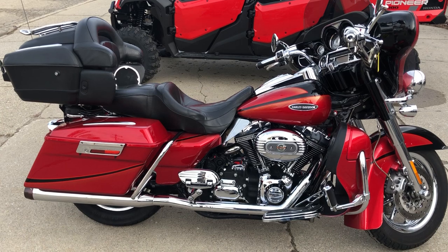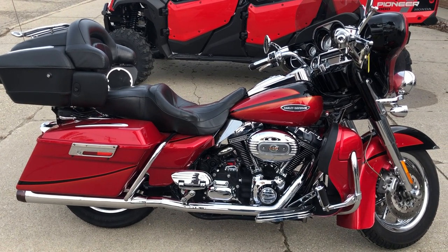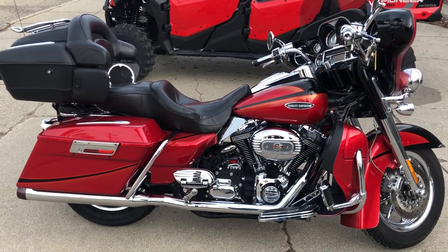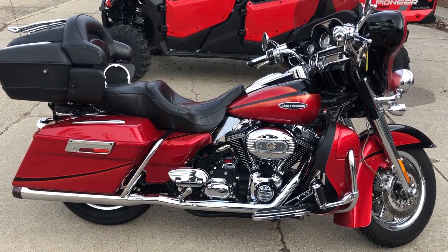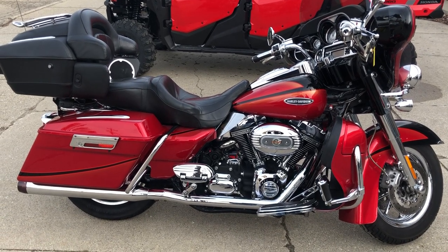If you go to ApprovalPowersports.com, you'll see this Electroglide along with 75 other Electroglides. We have 300 used Harley-Davidsons in stock, ready for delivery, and a total of 600 used motorcycles in stock. You want a used bike, guys? We're the place. Give us a call: 888-RIDE-990.